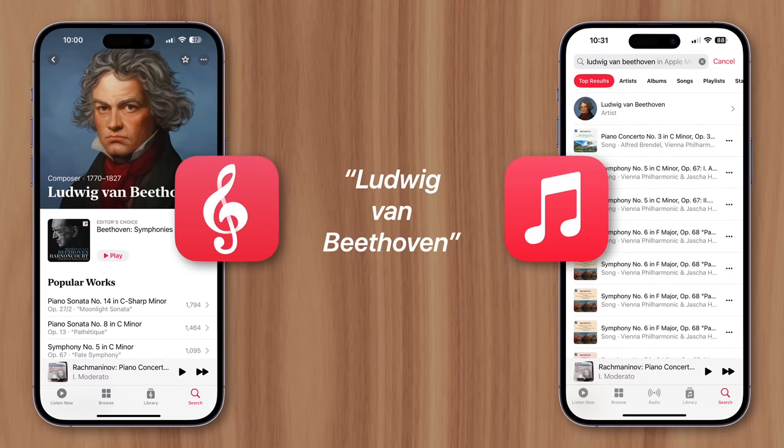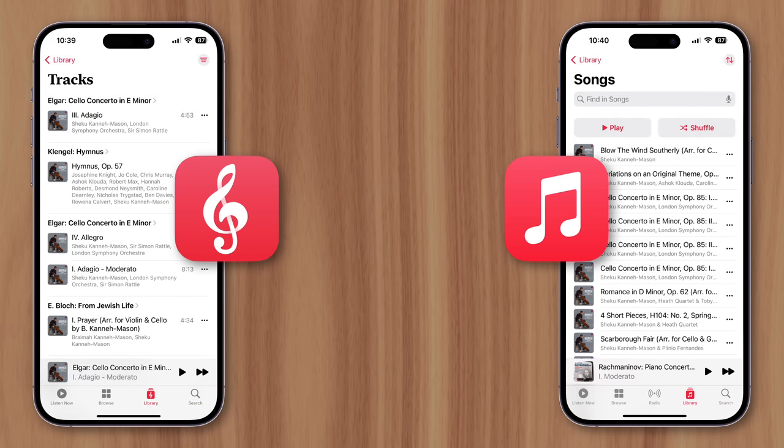Whereas searching for the same thing in the Apple Music app would provide an unorganized list of results that's frustrating to navigate. But what about having two different music libraries in two different apps? Well, it's actually one library that automatically syncs when new music is added. In the classical app, you can only see the classical songs in your library, and no matter which app you're using, adding new classical songs will automatically sync with the other respective app.